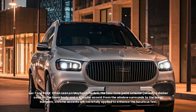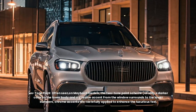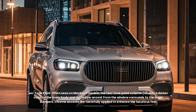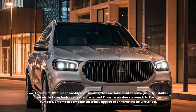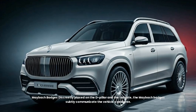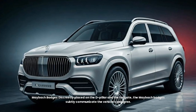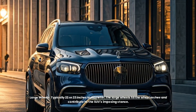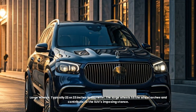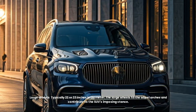The two-tone paint scheme, usually a darker color on the lower body with chrome accents from the window surrounds to the lower bumpers, is tastefully applied to enhance the luxurious feel. Maybach badges are discreetly placed on the D-pillar and the tailgate, subtly communicating the vehicle's pedigree. Large wheels, typically 22 or 23 inches in diameter, fill the wheel arches and contribute to the SUV's imposing stance.